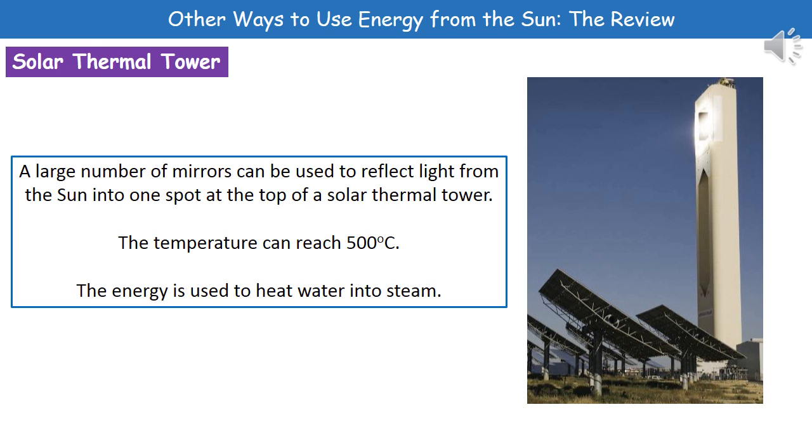Our third use is the solar thermal tower. As you can see in the picture, at the bottom there are a large number of mirrors. What those mirrors do is reflect light from the sun into one spot at the top of the tower — you can see that glowing spot.